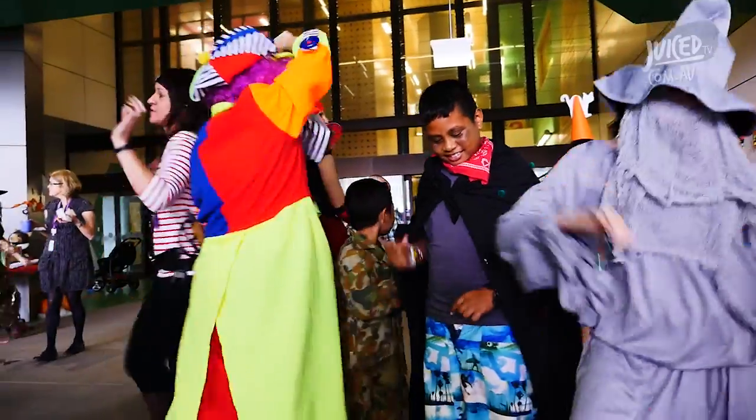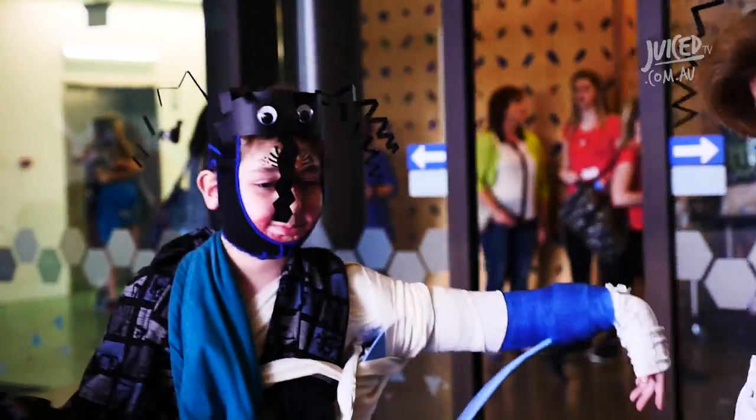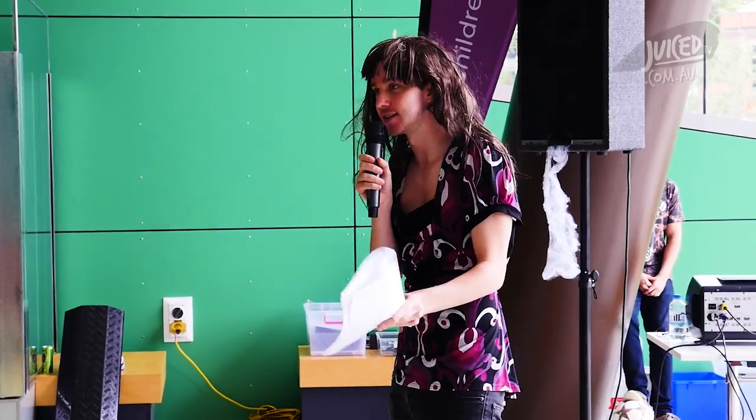My little monsters! It was a wicked day of ghoulish games, freaky fun and frightening dancing hosted by our very creepy friends, Ollie and Jono from Toasted TV.